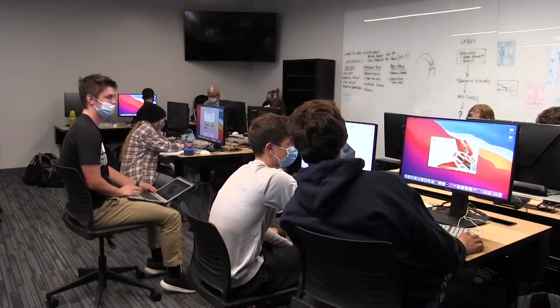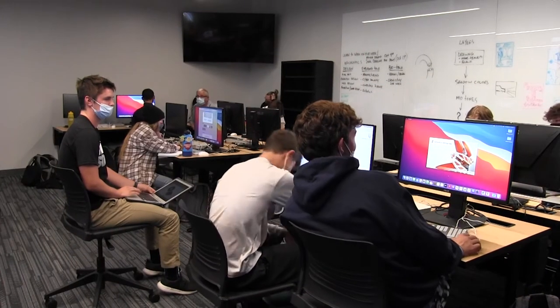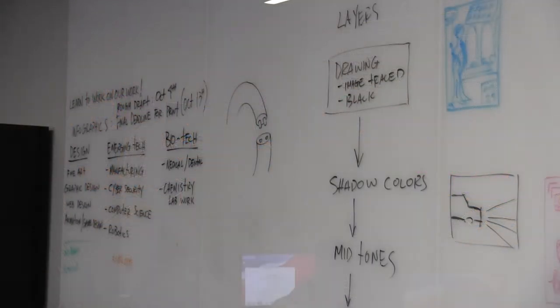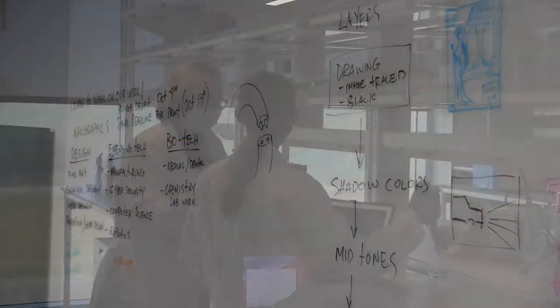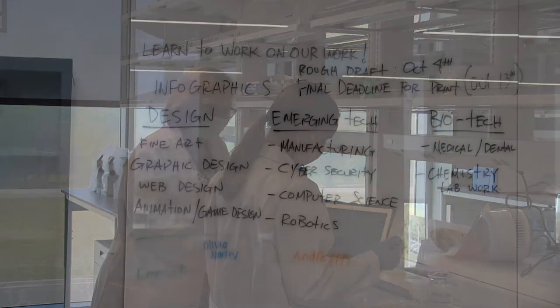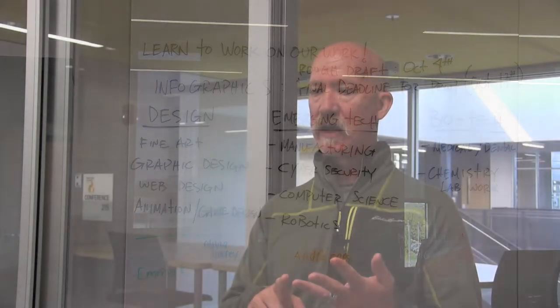Cedar Trails Exploration Center is really about real-world learning. Our overall objective with the courses being taught here and the different career strands is to get students interested in some of these pathways or strands — whether it's bioscience, design, or engineering — and try to get them on-the-job training as quickly as possible.